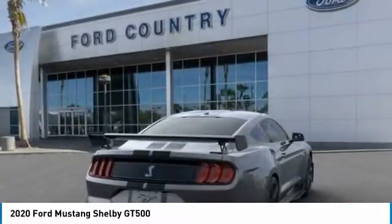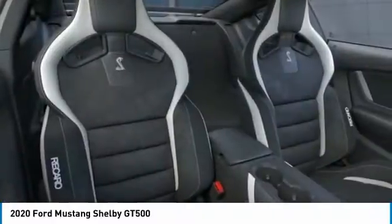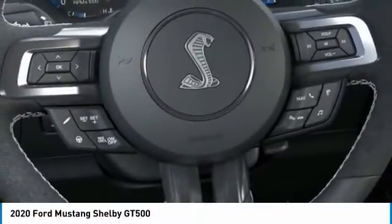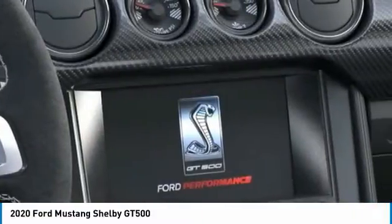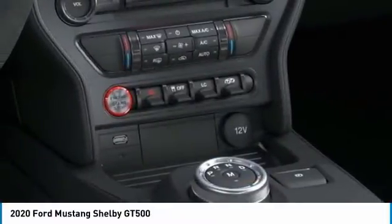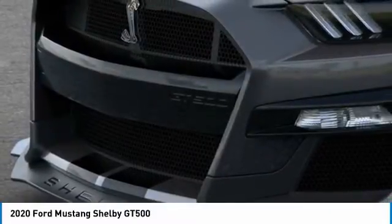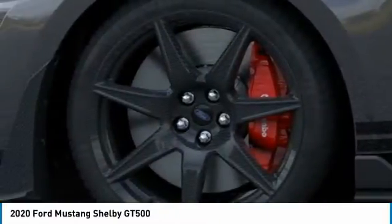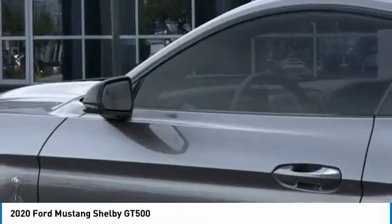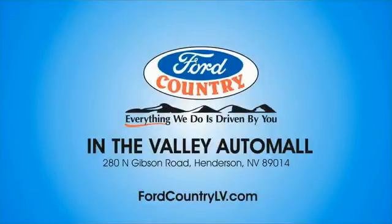Heated front seats. If you like it online, you'll love it in your driveway. Take it for a spin today. Visit Ford Country in the Valley Auto Mall today.